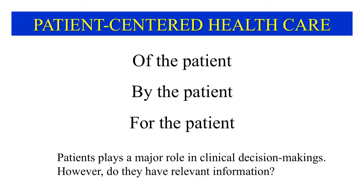In this era of patient-centered health care, patients play a central role in making clinical decisions, such as choosing between radiotherapy and surgical resection in breast cancer. However, unless patients have relevant information, they might select inappropriate treatments. Thus, it is important to consider what information is necessary for patients to make correct decisions.